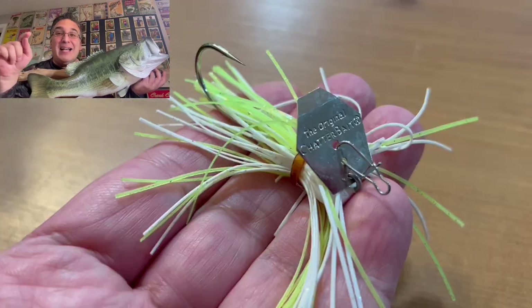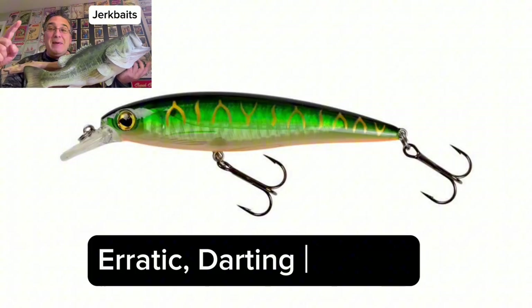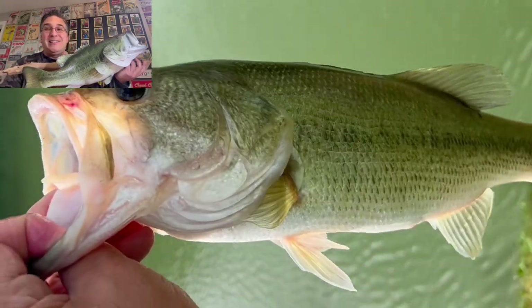We're going to show you the top five bass fishing lures you need to catch 20 times more bass than you're catching today. Today we're going to cover jerkbaits, crankbaits, chatterbaits, jigs, and of course soft plastics. Hope you enjoy this.